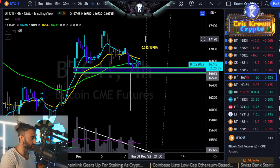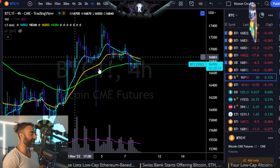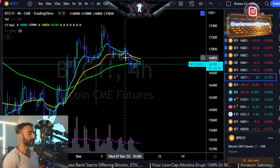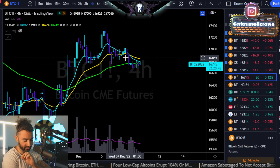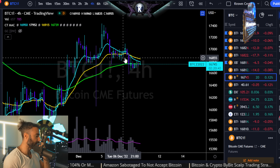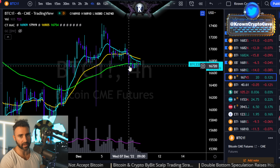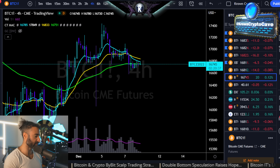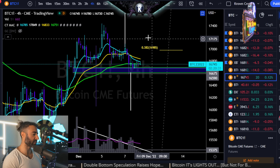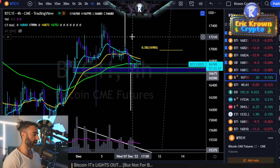Yesterday we were looking at a potential head and shoulders right here. Head and shoulders have somewhere around a 64 to 66% chance to actually work out — in this case to the downside. What would confirm it as a head and shoulders would be a closure below the neckline, which is the $16,650-ish region on CME. As long as there are no closures below there, it's still not activated in that direction.